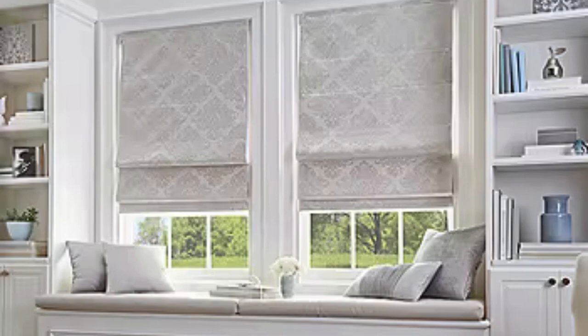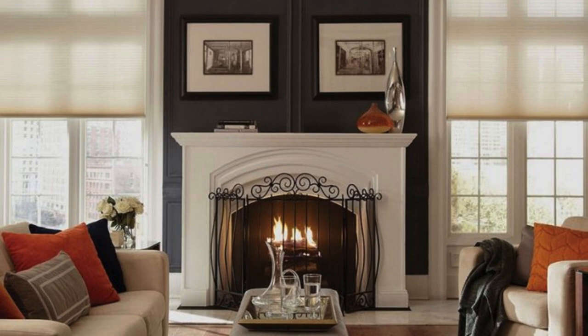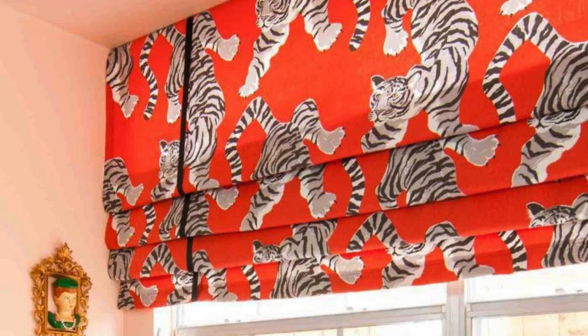Moreover, Roman Blinds can be crafted from eco-friendly materials, supporting a commitment to sustainability in interior design. Many manufacturers offer options made from recycled or organic fabrics, providing an environmentally conscious choice for those who prioritize reducing their ecological footprint.